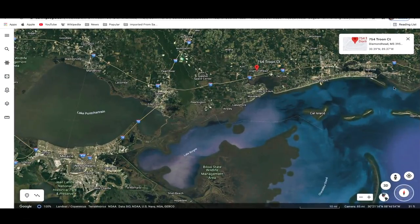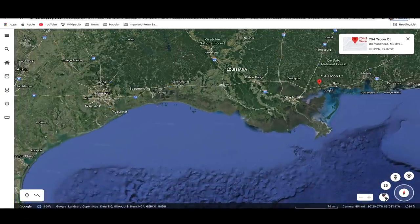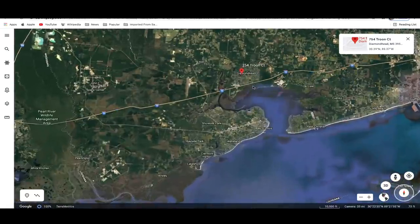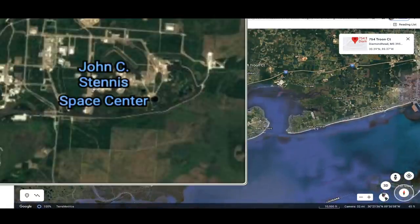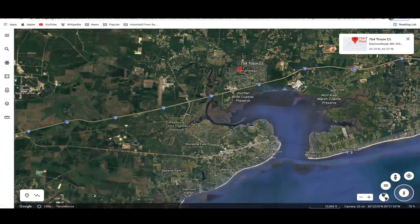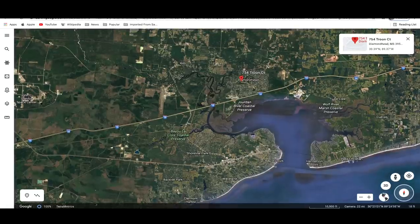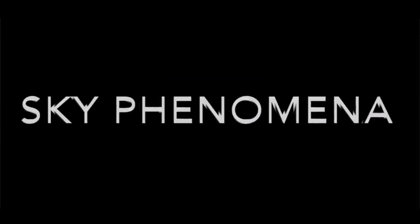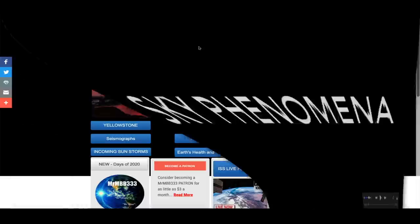Hey, what's up guys, hope everybody's doing well and having a great day. In this video we're going down to southern Mississippi, Diamond Head to be exact, not far from the Stennis Space Center. You're going to see what looks like a ship parked in the sky on Google Earth above Diamond Head, Mississippi. We'll come back and take a closer look at that. Also in this video I've got a brand new picture slideshow — new sky phenomenon photos sent in from all around the world.